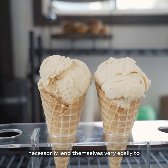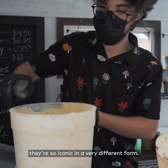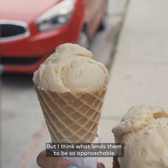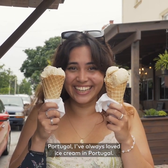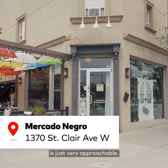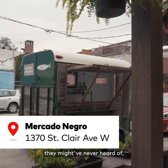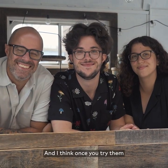They don't always necessarily lend themselves very easily to ice cream — sometimes it's actually a little bit the opposite, because they're so iconic in a very different form. But I think what makes them so approachable as ice creams is that Portuguese people have always loved ice cream, and ice cream as a dessert is just very approachable. People like to try new things, people like these flavors they might never have heard of but that seem approachable. And I think once you try them, it's hard to stop.